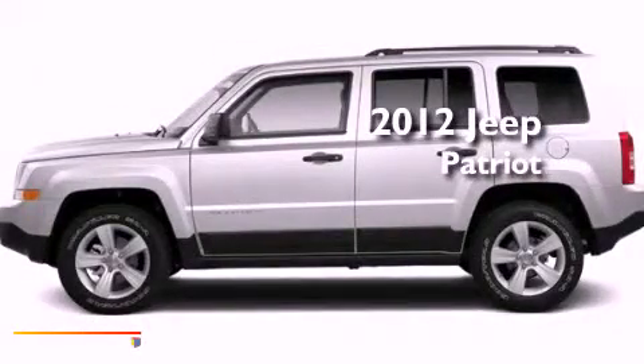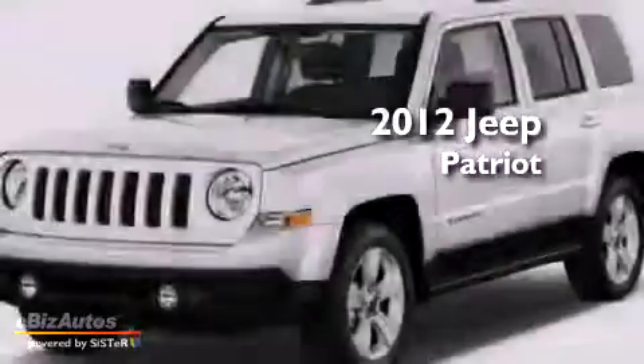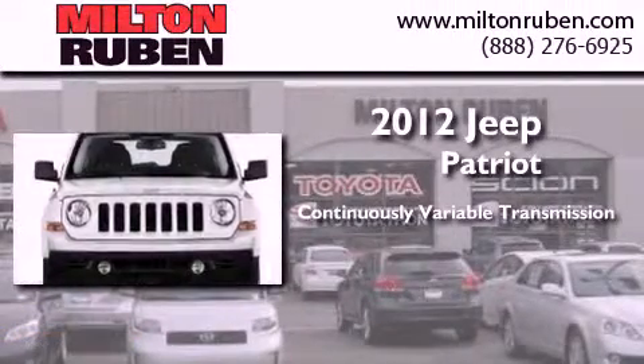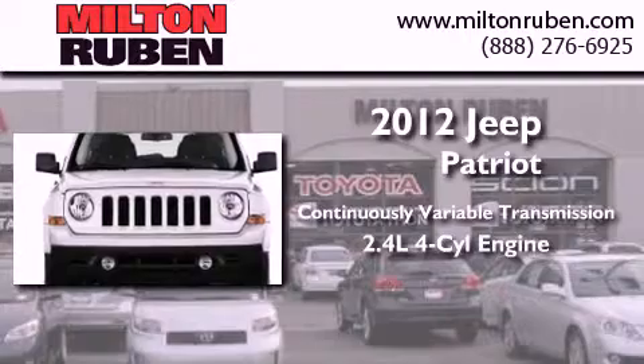This is a brand new 2012 Jeep Patriot. This crossover has a continuously variable transmission and an inline 4-cylinder engine.